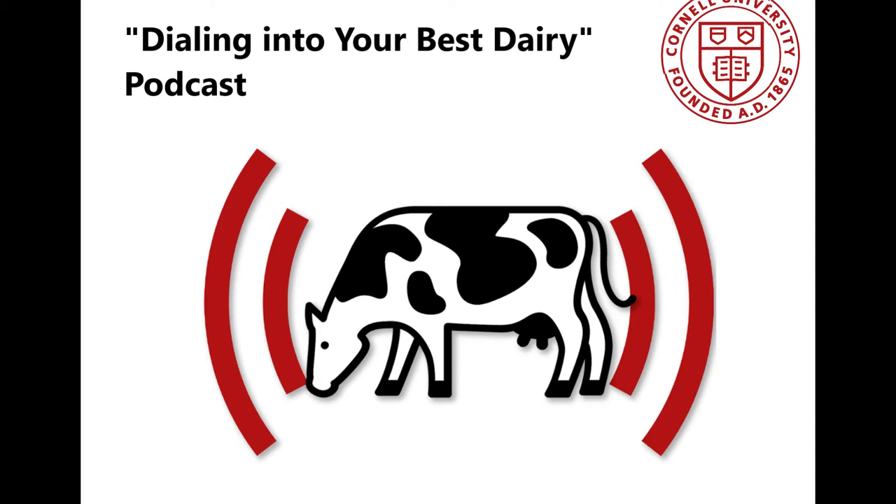Thanks for joining our Dialing Into Your Best Dairy, a podcast series brought to you by dairy educators with Cornell University. In this series, we'll be walking through a cow's life cycle to pinpoint best management practices to maximize each cow's genetic potential in your herd.